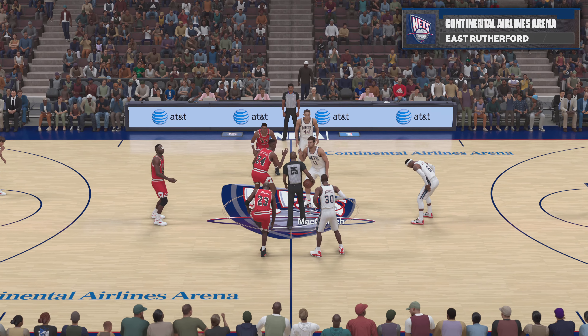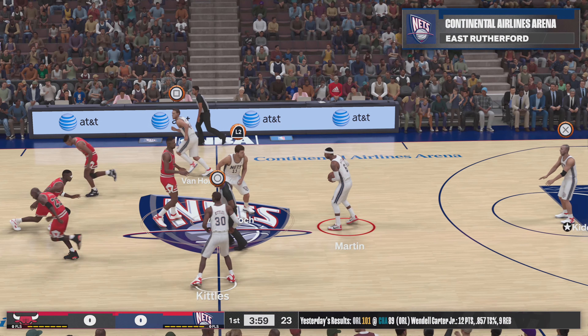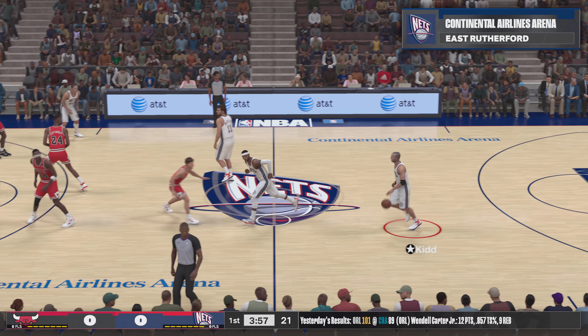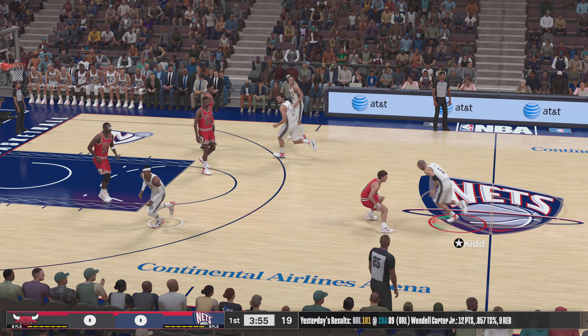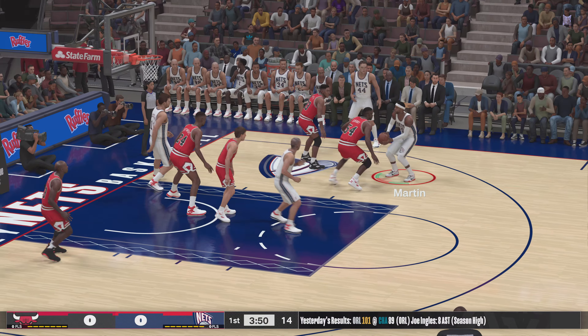Welcome all, thanks for tuning in to 2K Sports. We've got some NBA action coming up for you. This is Brian Anderson with Clark Kellogg and Grant Hill. Allie LaForce with us on the sidelines. It's the Chicago Bulls and the New Jersey Nets.